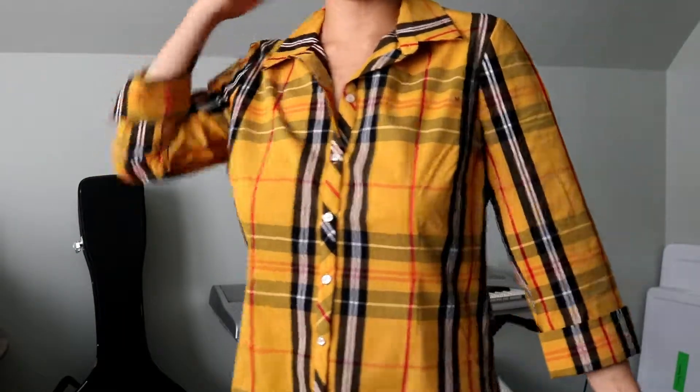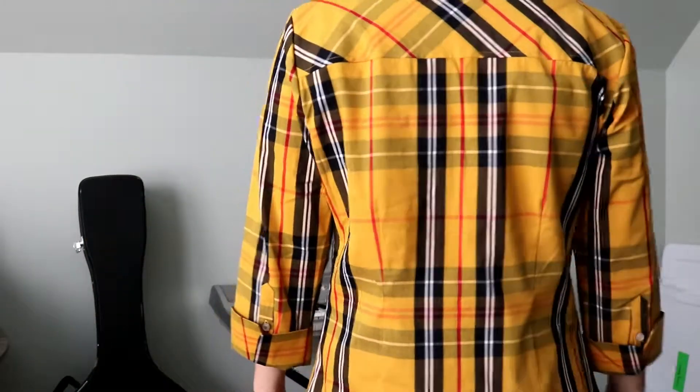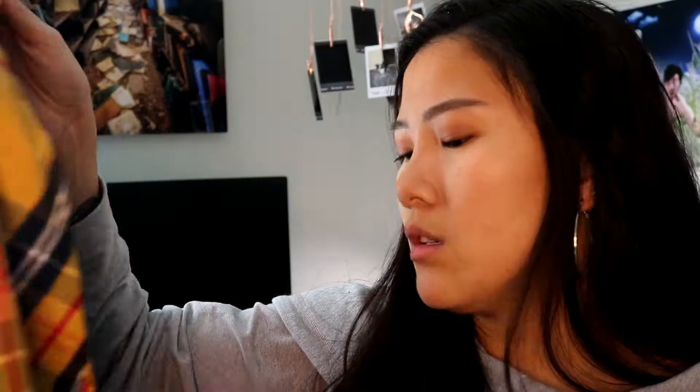The next one I have mixed feelings about. This one was $44.95 and it's this mustardy colored shirt which would look nice with ripped jeans, dark denim, maybe some knee-high boots. But I'm not a fan of this material and I'm not sure if it looks great on me — you'll have to let me know. I did end up picking it up because they had a sale going on. I think it was like buy one get one half off on their entire store.